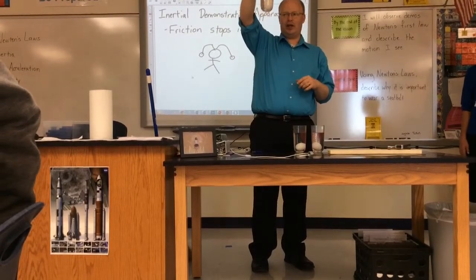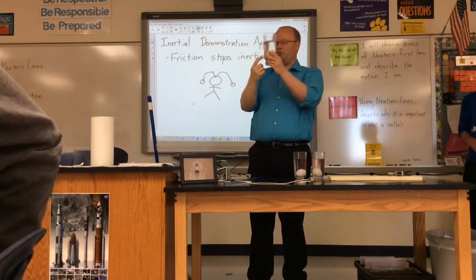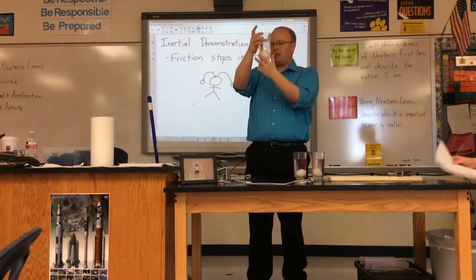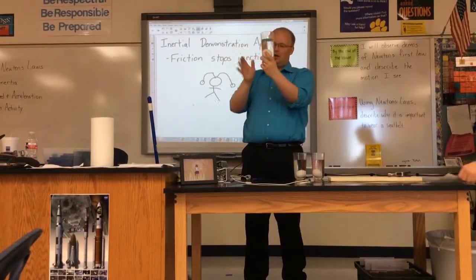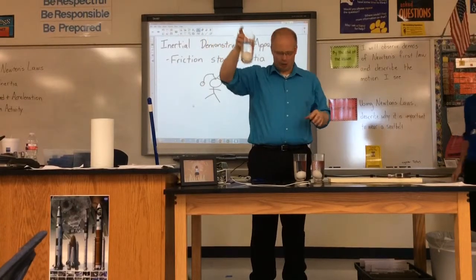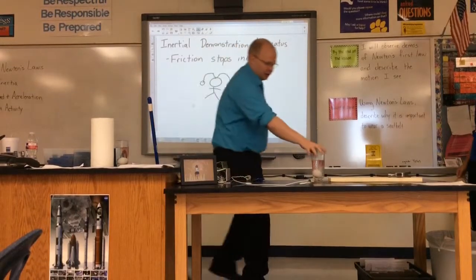Why do the eggs appear bigger in the cup? This is called light refraction. The water itself and the shape of the cup are bending the light, and when it bends the light it magnifies the egg. Is that how a magnifying glass works? Basically, yes — that's how a magnifying glass works.